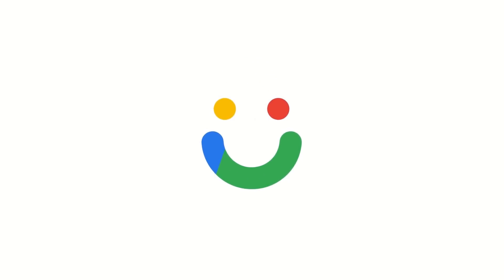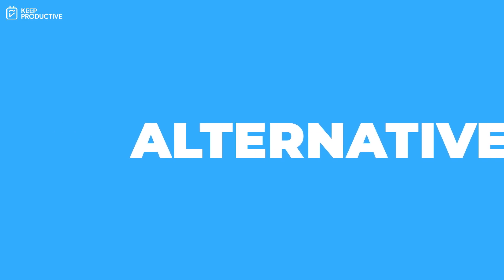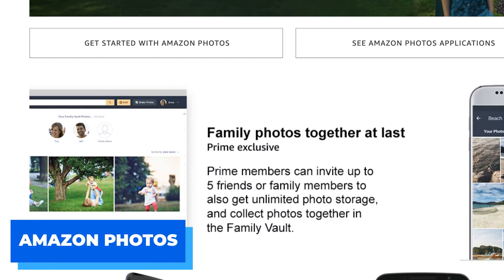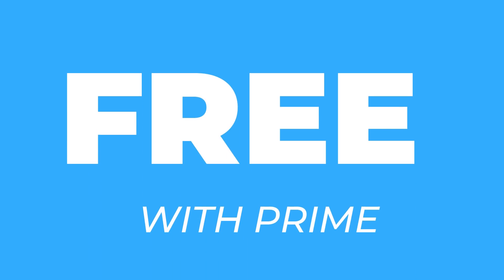If you'd rather move your photos or continue uploading on another platform from June 1st onwards, Amazon Prime offers something called Amazon Photos as part of the subscription package. You can upload unlimited photos in full resolution with up to five family members in a shared vault — perfect if you want to continue what you had with Google Photos.